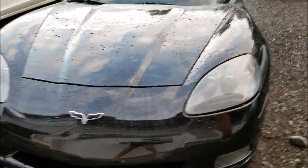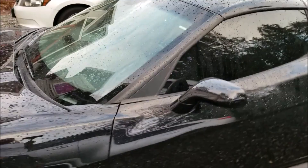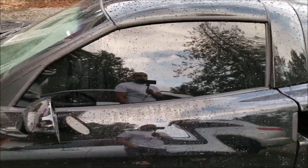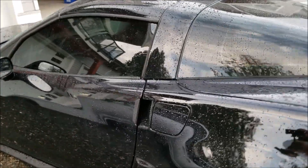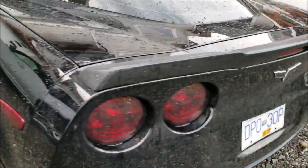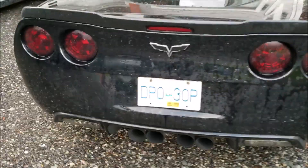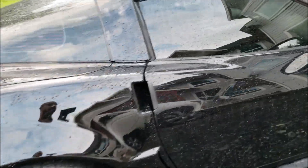This is a C6 with a ZR1 body kit on it, wide body rear quarters, full tint, cam, intake, exhaust — full headers back with no mufflers — and this thing is putting down close to 500 horsepower. It is scary fast.